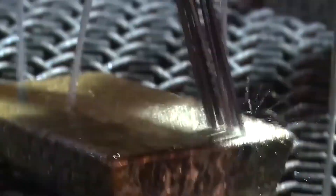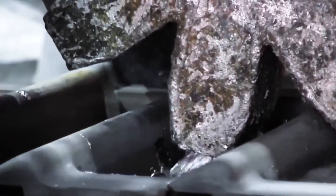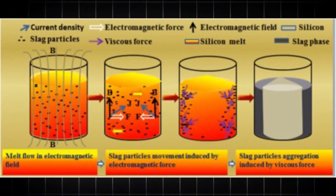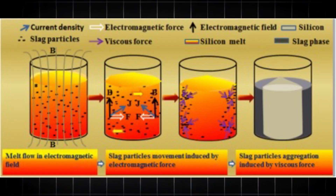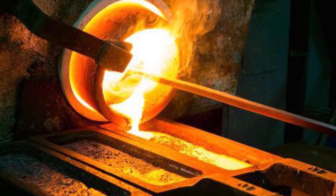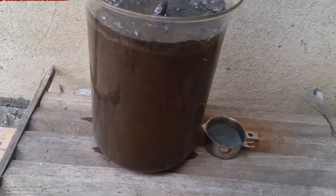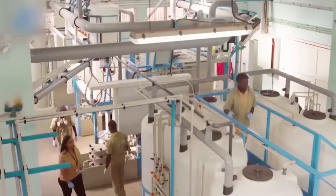To get closer to 99.9% purity, refineries use aqua regia — a 3:1 mixture of hydrochloric and nitric acid. Doré bars are dissolved in this powerful acid bath inside sealed reaction chambers. The resulting solution, called chloro-auric acid, is filtered to remove any remaining solids. These chambers are equipped with acid-resistant linings, fume hoods, and automated temperature controls. Ventilation systems scrub and neutralize toxic gases before they can escape. Operators wear full-body chemical suits and respirators, and all handling is done with remote tools and robotics in some high-volume facilities.